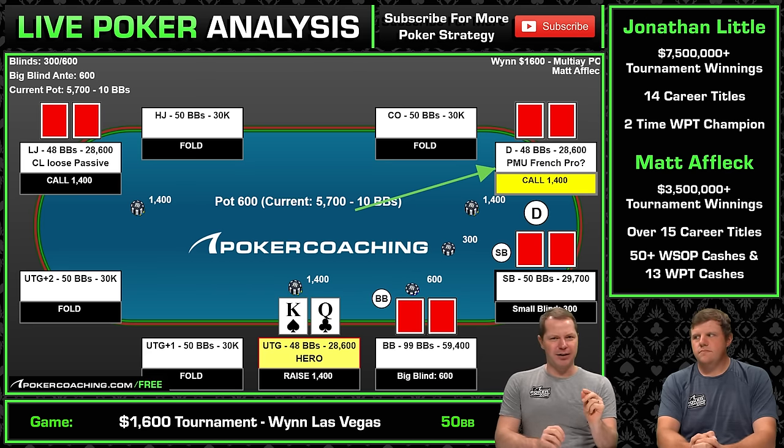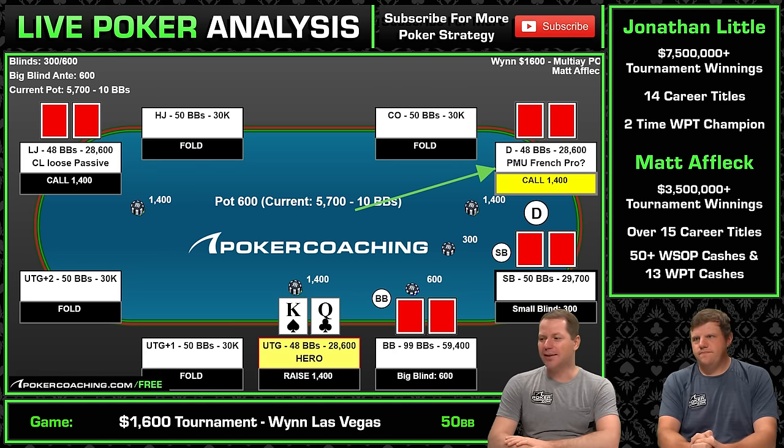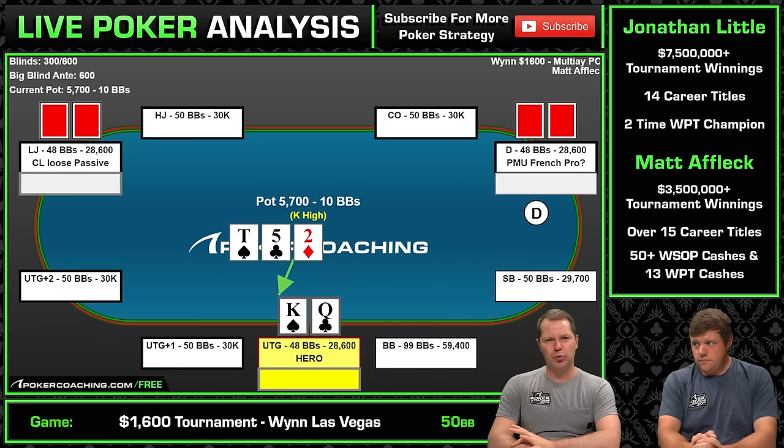As you know those spots better, they become automatic — you get your squeeze hand, you squeeze. Three-way to the flop: ten, five, two. You're out of position, under the gun, into two players, both of which could easily have a ten.